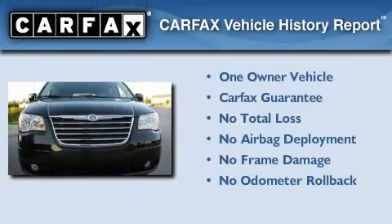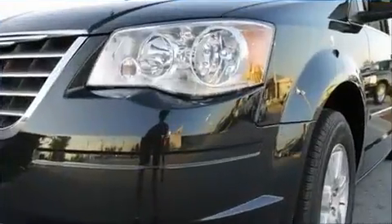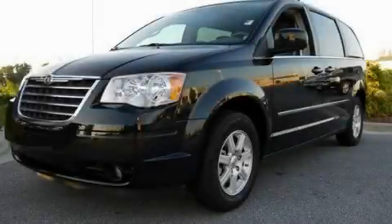This Chrysler has had only one owner and it qualifies for the Carfax Buy-Back Guarantee. Contact us today to schedule your opportunity to see this automobile in person.